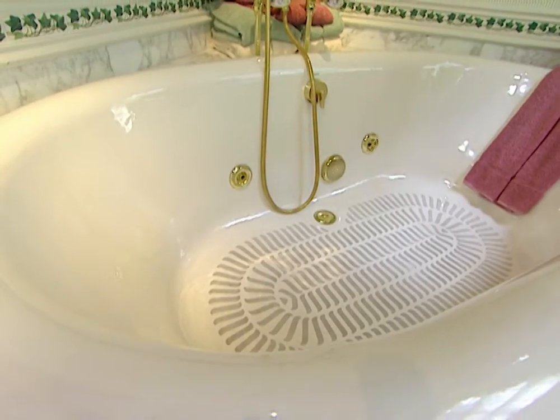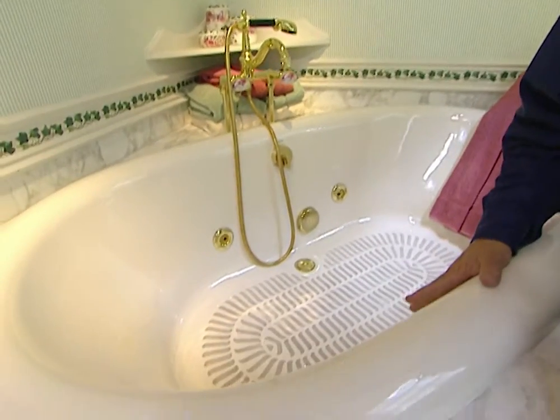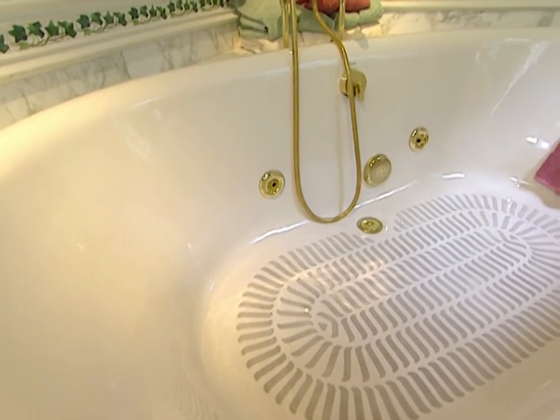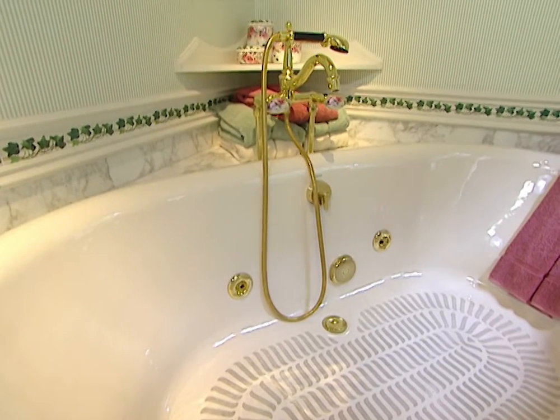This is where it all comes together. It really is hard to believe that a good portion of the materials used to make this tub started out in the scrap pile you saw at the beginning. It really is a blend of heavy industry, craftsmanship, and art. Some of the advantages of cast iron are that it's very strong and very quiet — particularly important if you have a whirlpool bath — and because the finish is so thick, it will last for over 50 years.